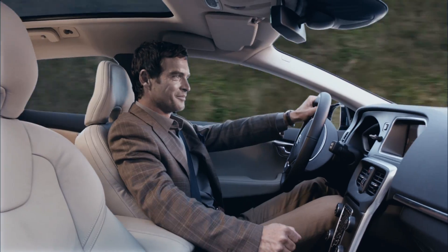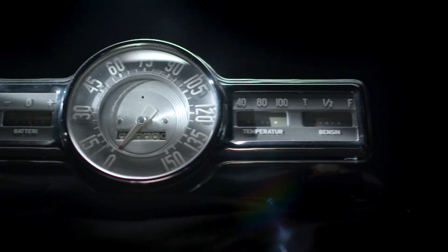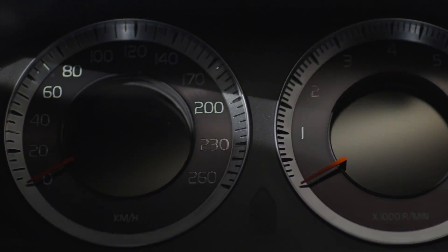Cars become safer, greener, more powerful and more comfortable every year. But what hasn't developed at the same pace are the dashboards inside the cars. Most displays are still analog or semi-analog and surprisingly old school.